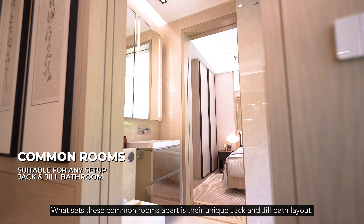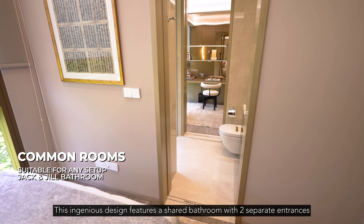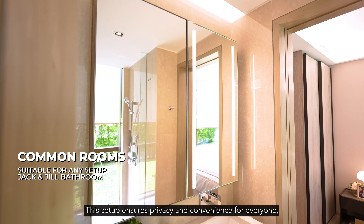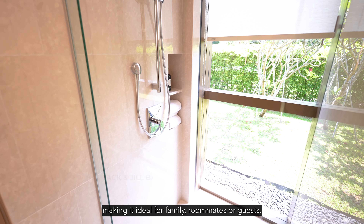What sets these common rooms apart is their unique Jack and Jill bath layout. This ingenious design features a shared bathroom with two separate entrances, accessible from both common rooms. This setup ensures privacy and convenience for everyone, making it ideal for family, roommates or guests.